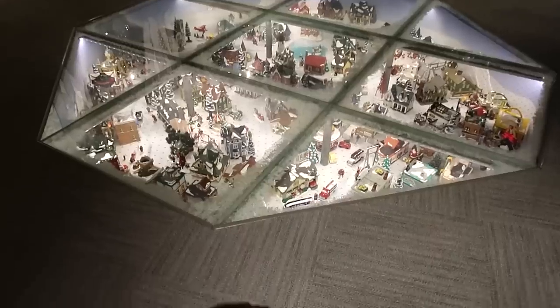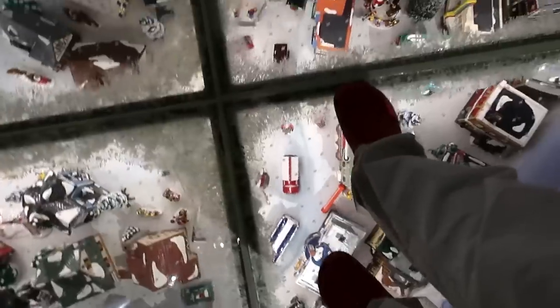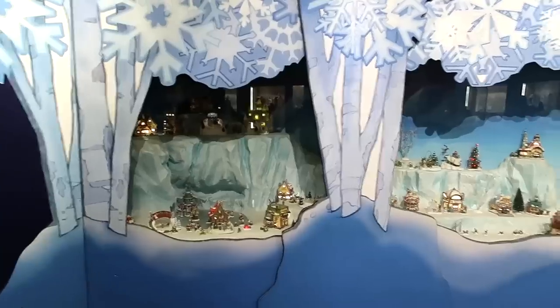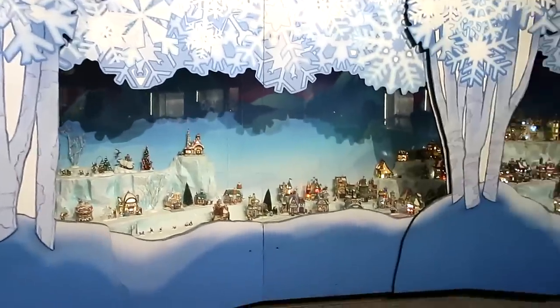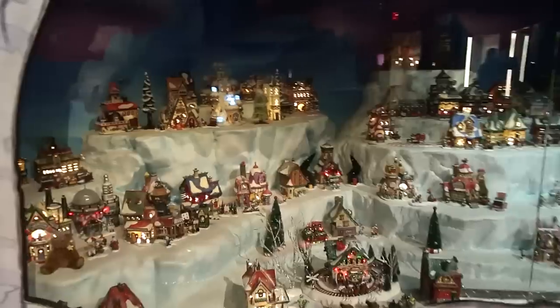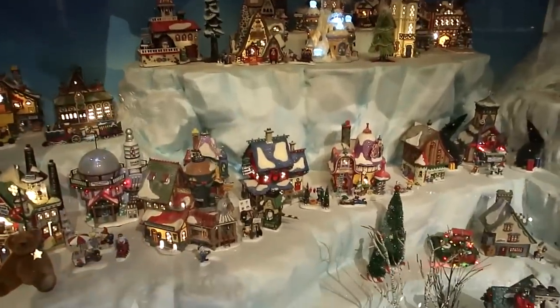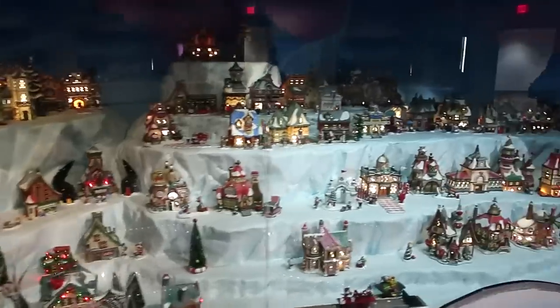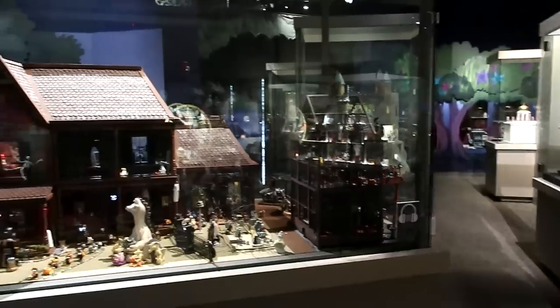You can walk over top of this little Christmas village here and get a chance to see a whole Christmas village from up above. It's a massive Christmas village - one of those commercially produced collectible Christmas villages - with all the different houses all themed around Christmas.